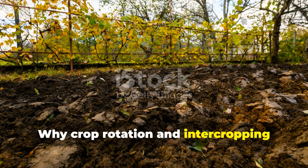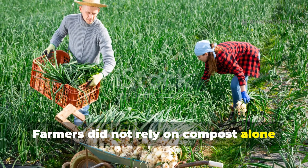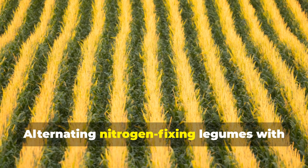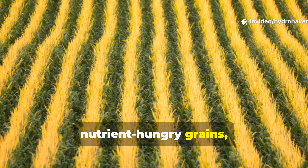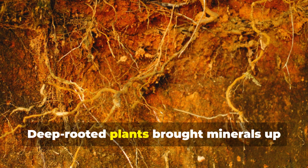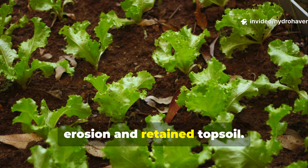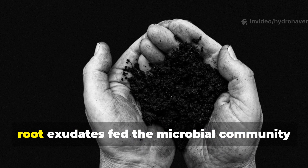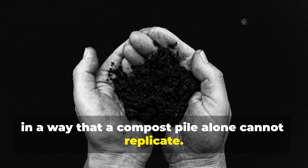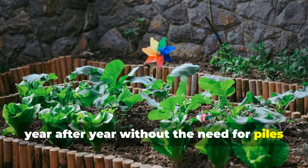Why crop rotation and intercropping were ancient soil superchargers. Farmers did not rely on compost alone because their planting strategies naturally replenished nutrients. Alternating nitrogen-fixing legumes with nutrient-hungry grains, or planting complementary crops together, ensured that the soil stayed balanced. Deep-rooted plants brought minerals up from lower layers, while shallow-rooted crops prevented erosion and retained topsoil. The natural cycling of plant matter and root exudates fed the microbial community in a way that a compost pile alone cannot replicate. This dynamic system maintained fertility year after year without the need for piles or bins.